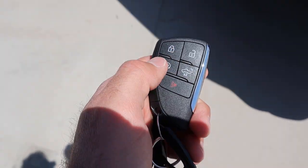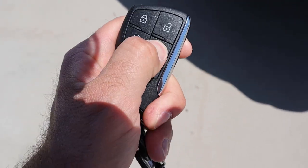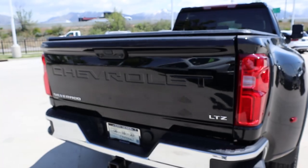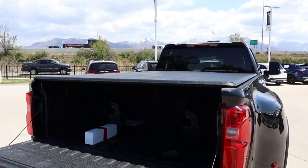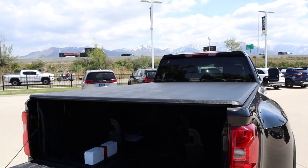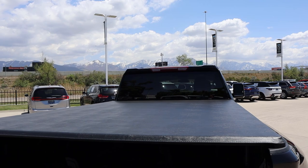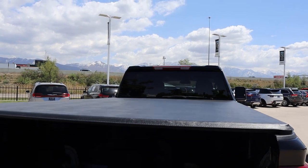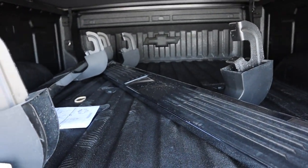Here's the key fob. We have the unlock function, the lock function, remote start, and the tailgate drop-down. Justin has obviously added a tonneau cover — which, by the way, I think that's like the biggest tonneau cover I've ever seen in my life. I feel like it's more than eight feet — let me know in the comment section below. Anyway, you can see we've got all the hookups and everything for the fifth wheel setup.